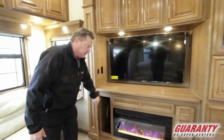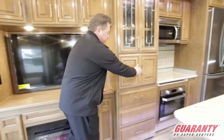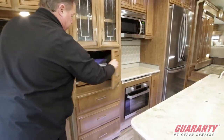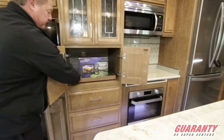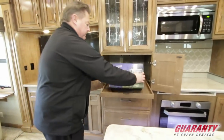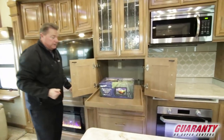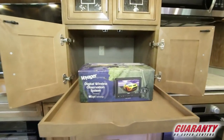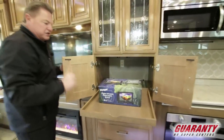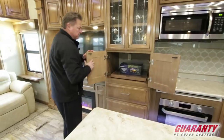Storage on both sides of the fireplace. There's a nice big appliance garage — this does come with the Voyager backup camera and observation system, and there's a plug-in underneath as well. So if you have a toaster or coffee maker, you can sit it right there already plugged in, pull it out to use it, and push it back in.